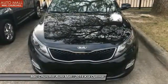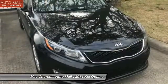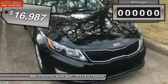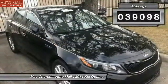Its smooth flowing lines speak of grace and style and offer a strong hint of European luxury, and is priced below $20,000. This vehicle has less than 40,000 miles.